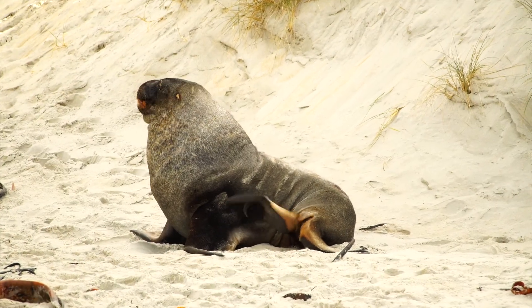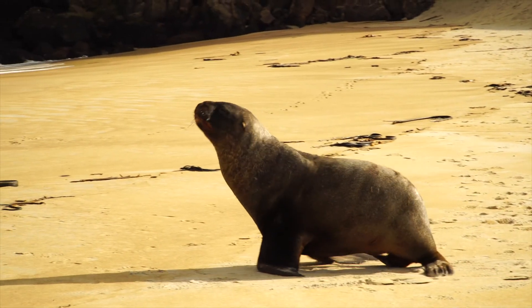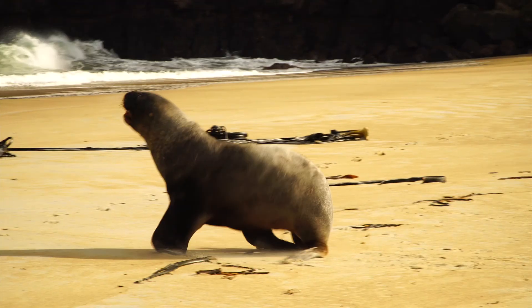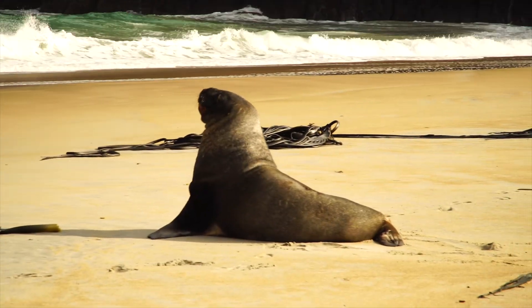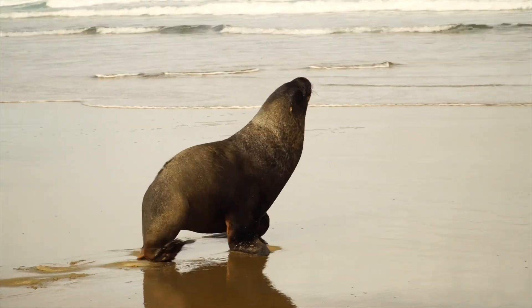Good afternoon — I knew I smelled something around here! So they smell real bad and they are massive, up to 450 kilos. It was so cool to see him just hanging out on the beach, and then he got up and made his way to the water.